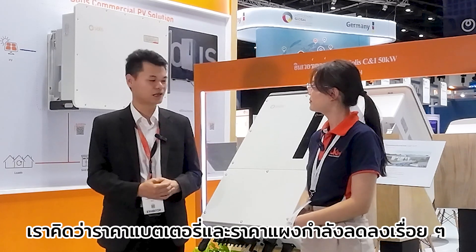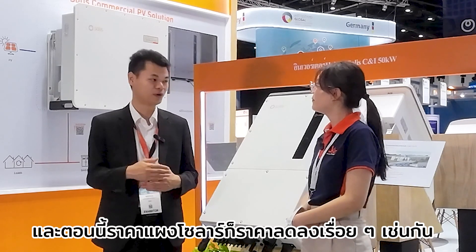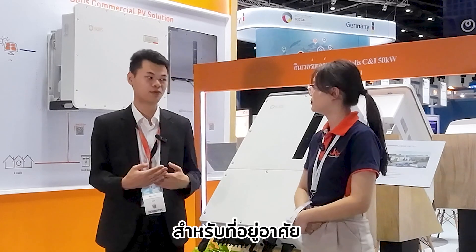We also think that battery prices are going down and solar PV module prices are going down, making it cost-effective to install Solis systems for residential customers.